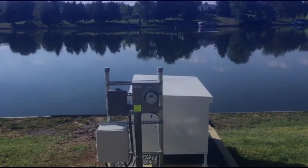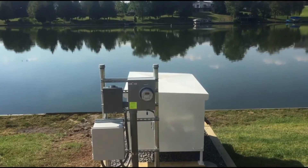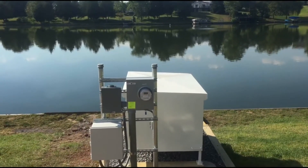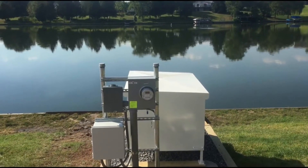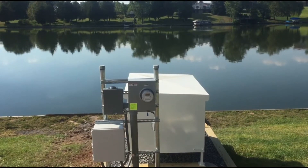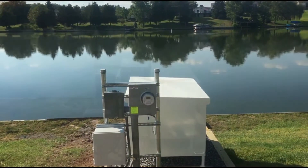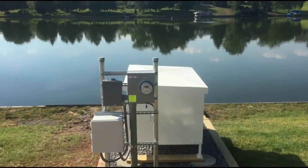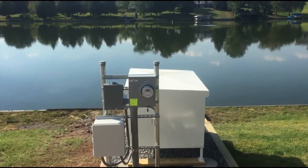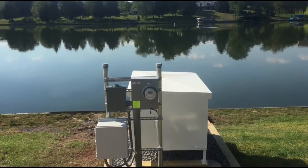I just want to show you the land side of one of our systems. This system is treating about half of a 150-acre lake, and I'm about 15 feet away. I'll get closer in a bit, but just want you to hear how quiet this unit is — it's treating 75 acres, and we've got units this size that treat up to 100 to 120 acres.